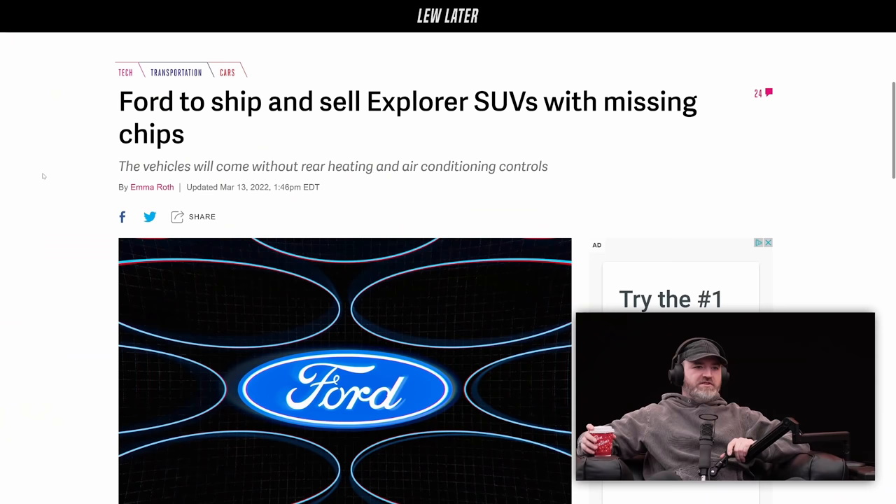Ford to ship and sell Explorer SUVs with missing chips. What? I'm excited for this. What? If they do that for the Bronco, I mean, I'm in.